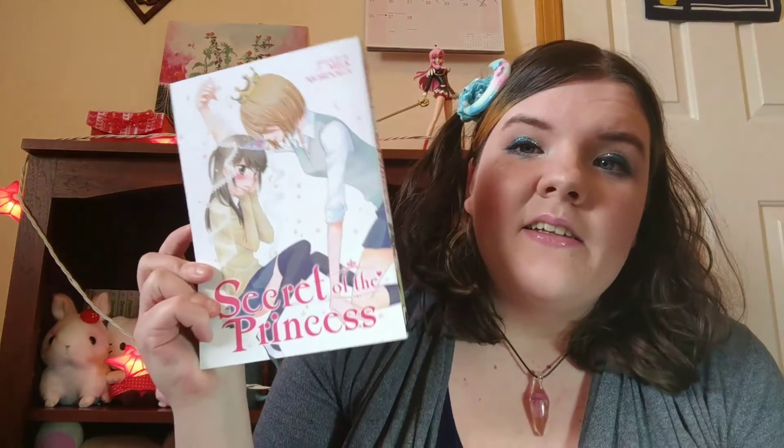The next book that I read is a one-shot, and this is actually the first book I've rated five stars from this challenge — that is Secret of the Princess by Milk Morinaga. This is a new Yuri title from Milk Morinaga, who is the author of Girlfriends and Kisses, Size and Cherry Blossom Pink, and Gaku and Polisi. This is by far my favorite from her that's been released in English so far. It was so sweet and adorable, and I loved the characters — it was paced really well.